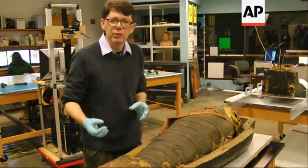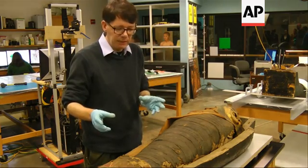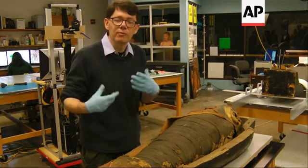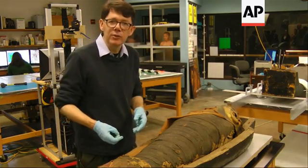People think mummies are kind of big and brutal and tough, but they're actually really, really fragile. So even a small quantity of inappropriate handling can do a great deal of damage.